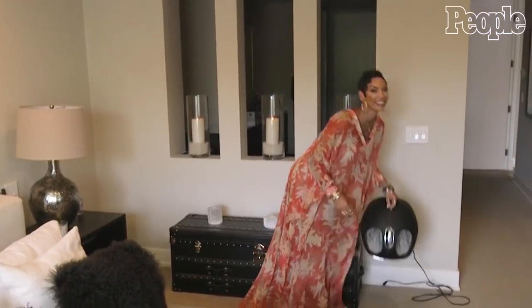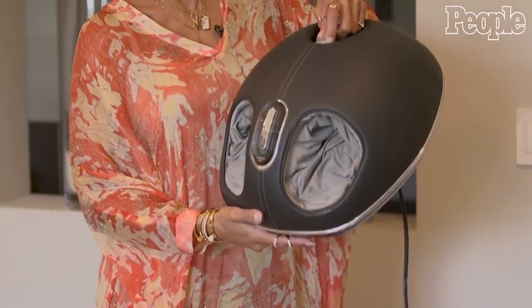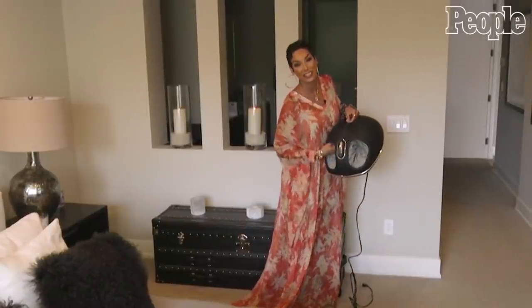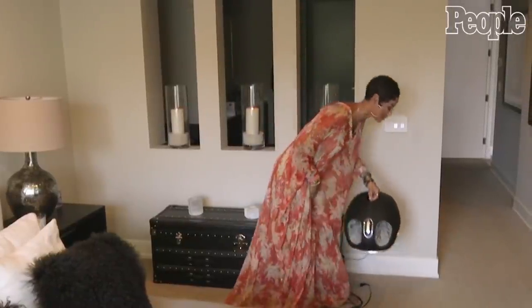Oh, don't mind this. Let me just tell you something — this is the best Christmas gift I ever received from my kids. You stick your feet in here and it massages your feet. It's the best thing.